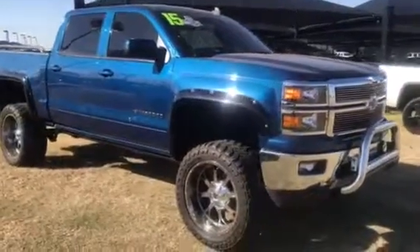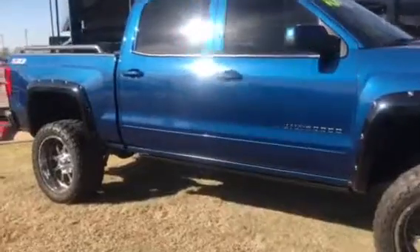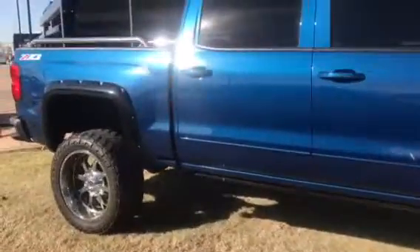Hi Taylor, this is Corey Lowe at Jackie Cooper BMW, sending you your personal walk-around video on your 2015 Chevy Silverado 1500.